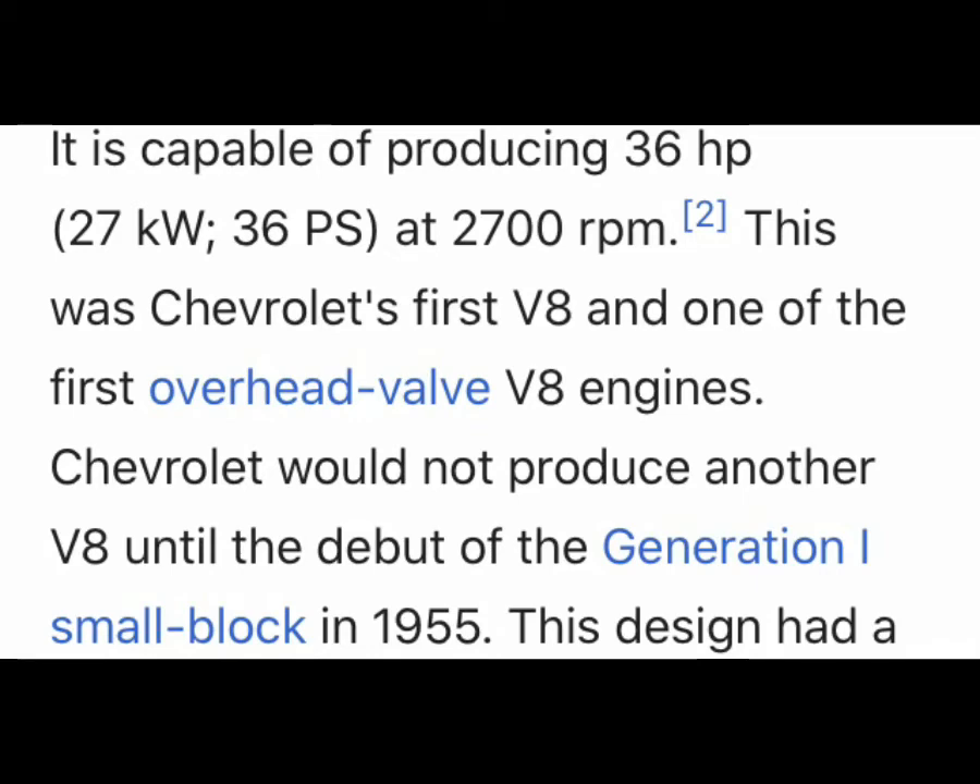This was Chevrolet's first V8 and one of the first overhead valve V8 engines. Chevrolet would not produce another V8 until the debut of the Generation 1 small block in 1955, which was the 265 V8.